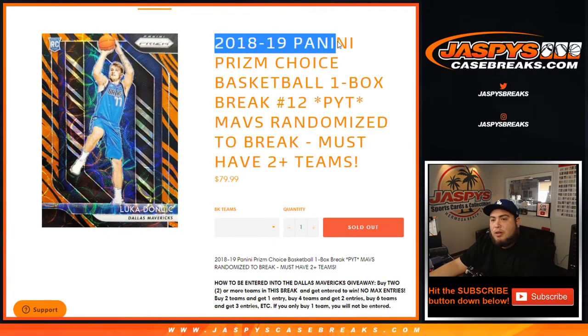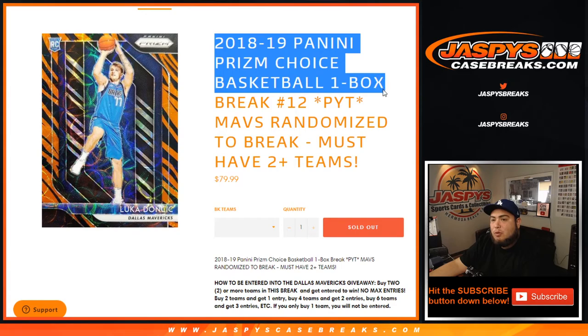What's up everybody, Jason here for JaxBee's CaseBreaks.com. This is the 2018-19 Panini Prism Choice Basketball One Box Break, Picker Team number 12.